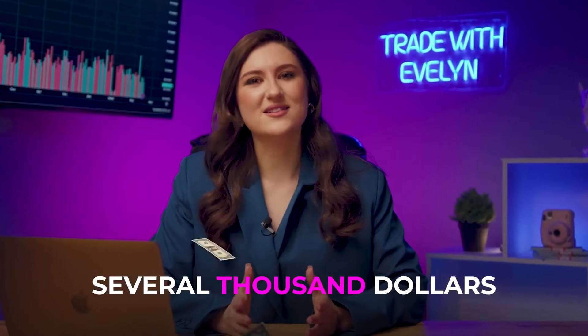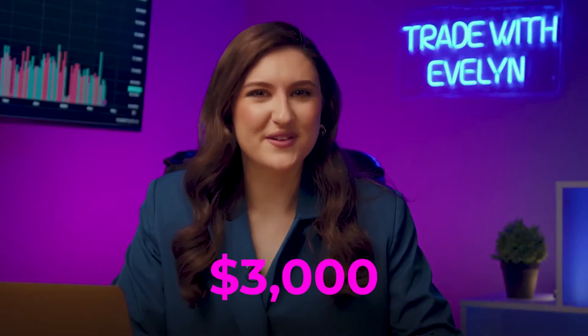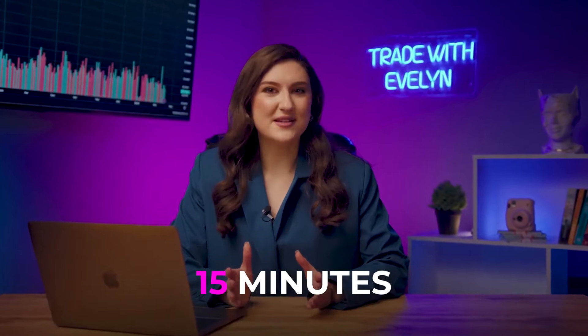What if I told you that you could turn $8 into several thousand dollars — let's say up to $3,000 — and it'll only take 15 minutes. What do you think? Realistic? Not for me.